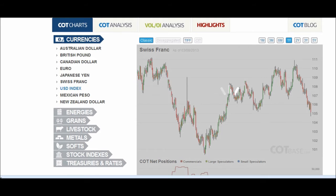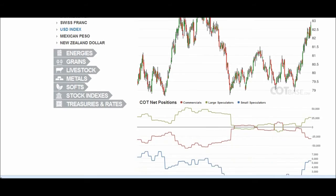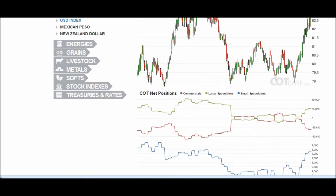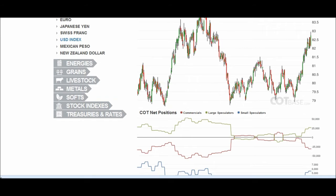The US dollar index, which is the world reserve currency, is making some headway. It finally closed over 82.50 after being under and at par with 82.50, which is bullish for it. We saw a lot of buying action — still some selling action from the hedgers, and still some buying action from the small speculators.